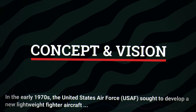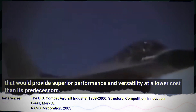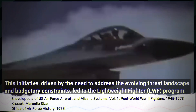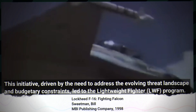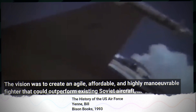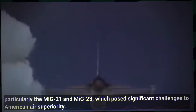In the early 1970s, the United States Air Force sought to develop a new lightweight fighter aircraft that would provide superior performance and versatility at a lower cost than its predecessors. This initiative, driven by the need to address the evolving threat landscape and budgetary constraints, led to the lightweight fighter program. The vision was to create an agile, affordable and highly manoeuvrable fighter that could outperform existing Soviet aircraft, particularly the MiG-21 and MiG-23, which posed significant challenges to American air superiority.